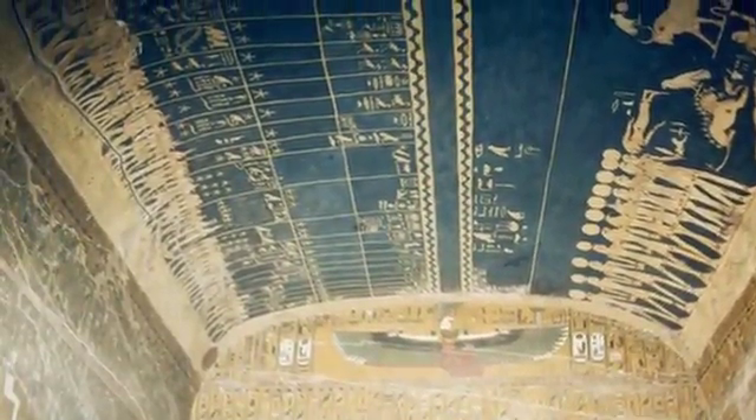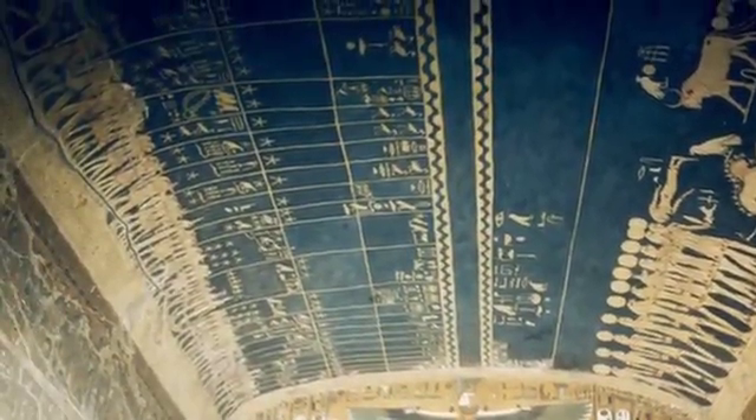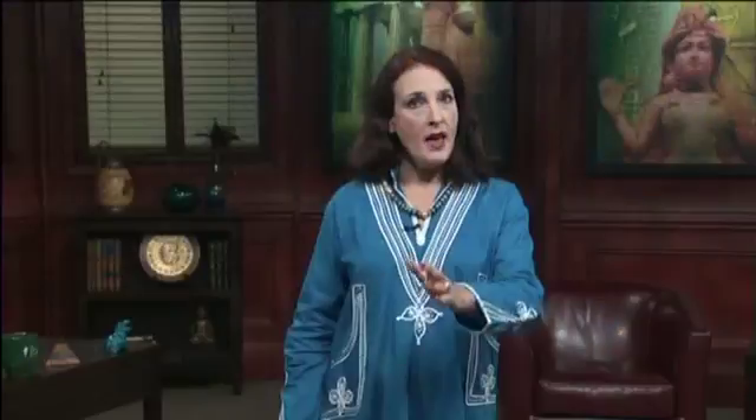Seti's tomb has magnificent paintings of the stars and constellations in the burial chamber. Elsewhere, Seti's tomb contains depictions of passages from the Book of Amduat, the Book of Gates, the Litany of Re, in the descending passages and rooms.